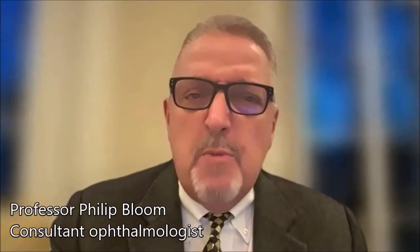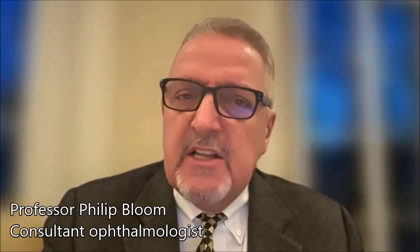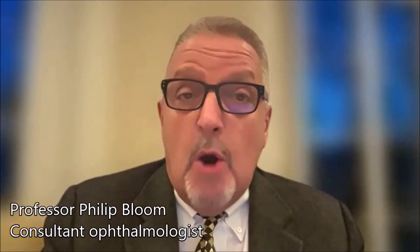Cataract refers to opacity in the lens of the eye. The lens is normally clear, but as a cataract develops it becomes less clear and you start to look through effectively a filter — a yellowy filter — that degrades the quality of the image.